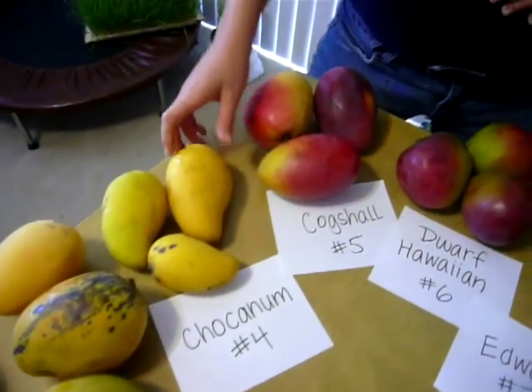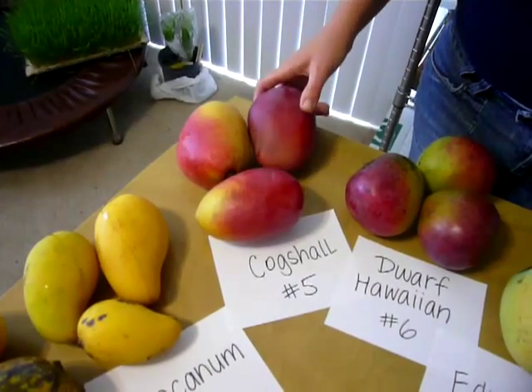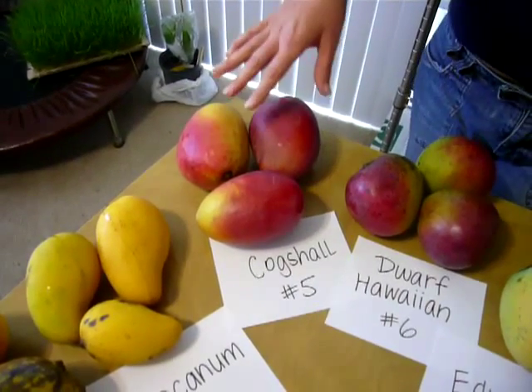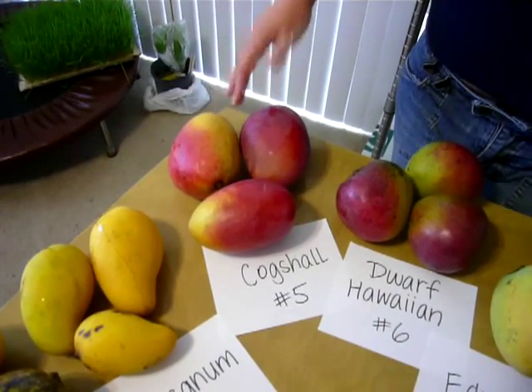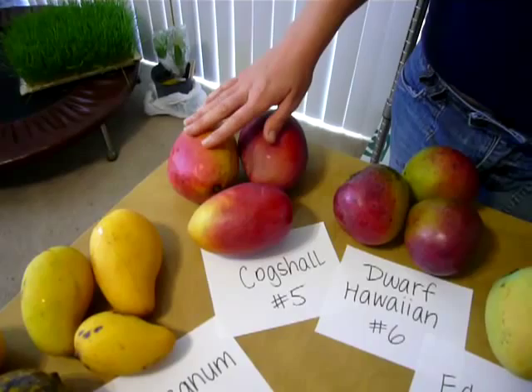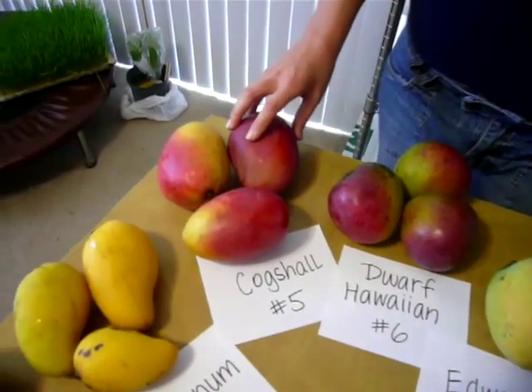This one's the smallest mango I've ever seen — that's pretty cute. And then Cog Shawl — or Cogs Hall as some people say — is a lot more red, deep purple. Seth said this one is really, really good. So this will probably be another kind that we'll grow next.